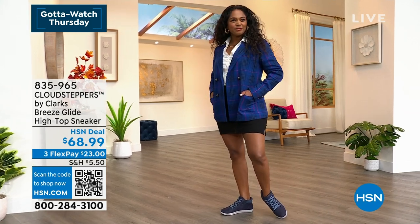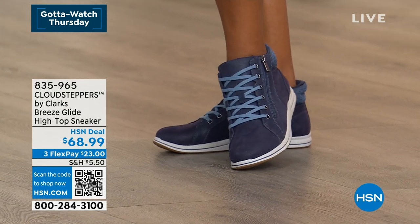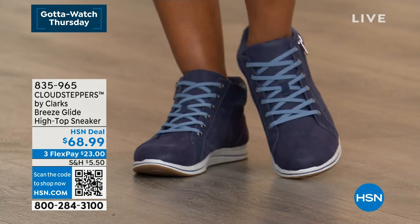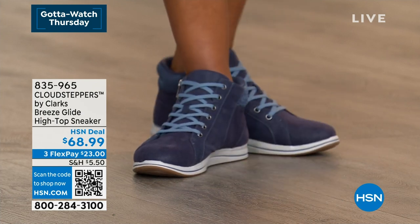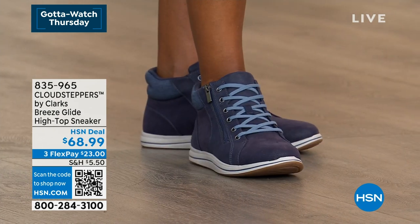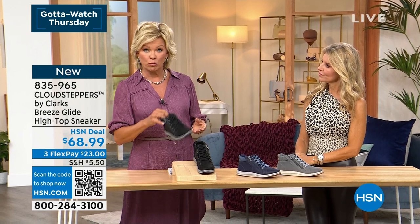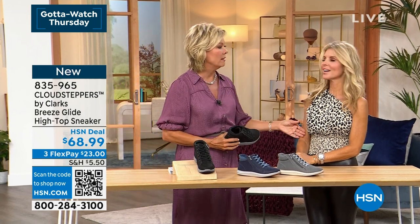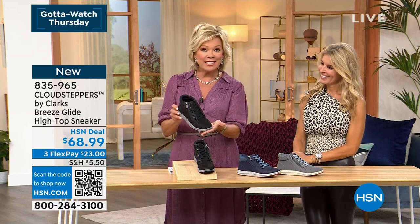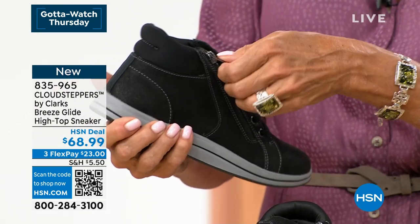There's a sneaker coming up in the show — a high top. I love it with a blazer and shorts, that is so cute, or with a little skirt. So different for Clarks, right? Very different. Look at the dark navy, the dark gray, and the black. It's just fun and sporty. I don't know if this is a sneaker you're going to run three miles in every day, but isn't it cute? It's like a fashion sneaker but comfortable.